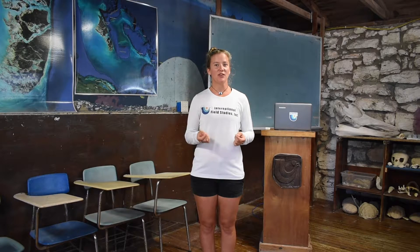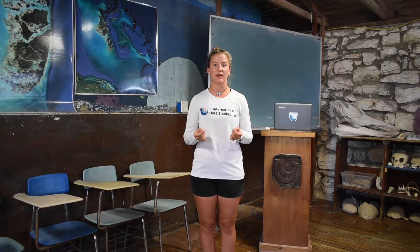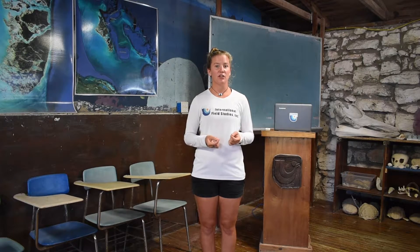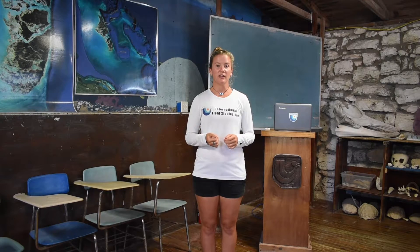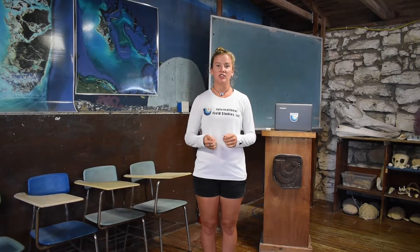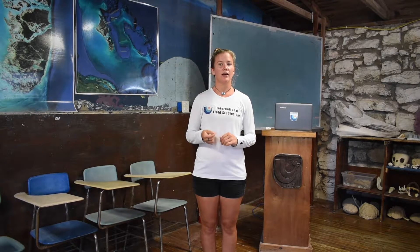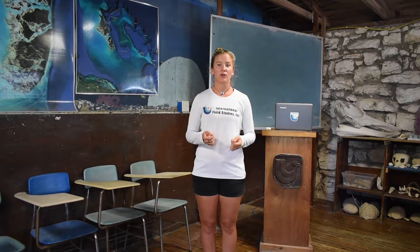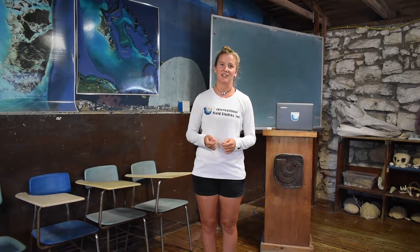This is our classroom here at Forfar. Whenever we give students educational lectures or labs, this is where it all happens. We have a fully stocked specimen cabinet and lots of great maps in here that help students get familiarized with Andros Island and the types of creatures they may see during the day. We spend a lot of time here focusing on experiential learning and try to do a lot of our education at various sites, both on land and in the water. We also love to give students presentations on subjects of interest before going out into the field to help familiarize them with the species and specific ecosystems around Andros.